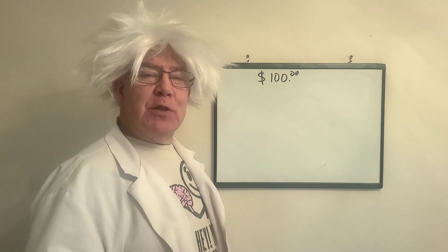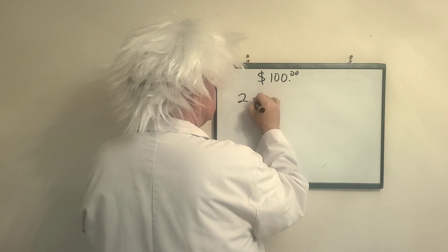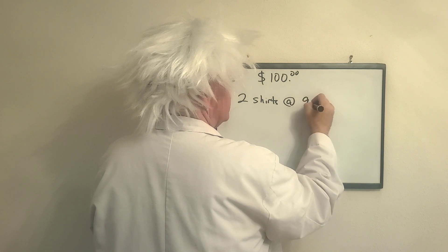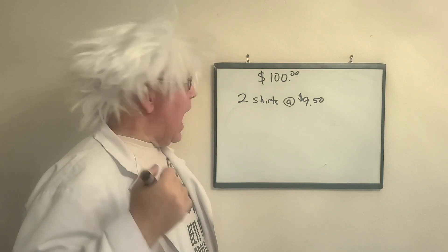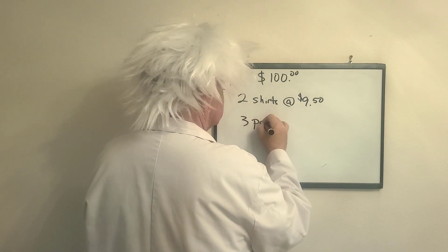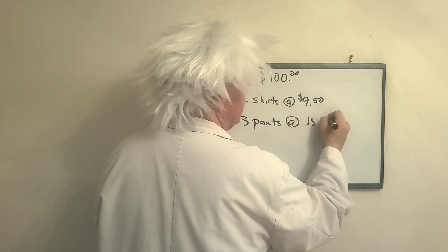I'm looking at the sale rack and I see two shirts I want, and they cost $9.50. Now I go over to get some pants — I see three pants and they're going to be $15.50.